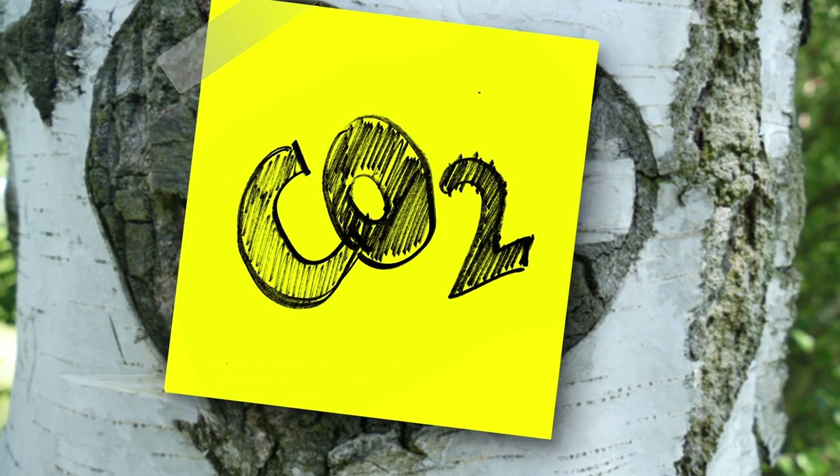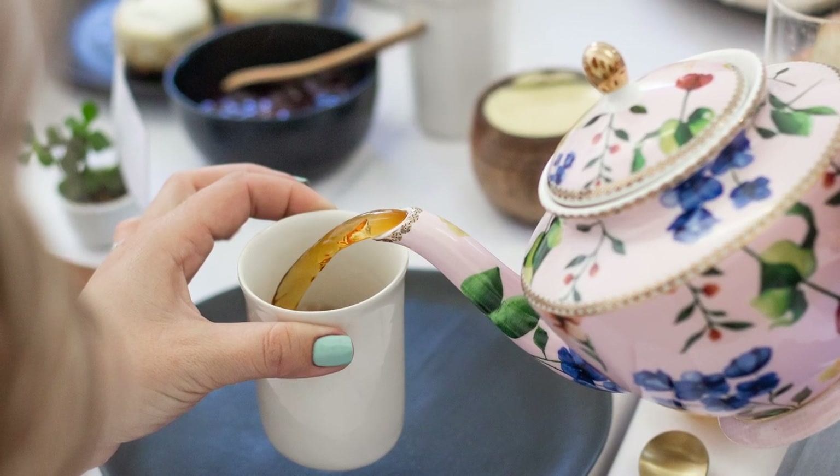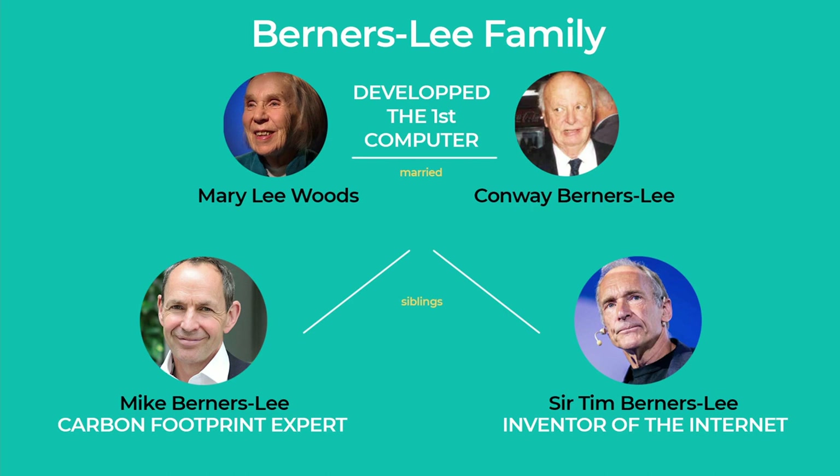To find out the carbon footprint of drinking tea, we first need to divide it up into its individual components. For that, we'd like to refer to Mike Berners-Lee and his book 'How Bad Are Bananas?' Quick side note: Mike is the brother of Tim Berners-Lee, the guy who invented the internet. What an impressive family.